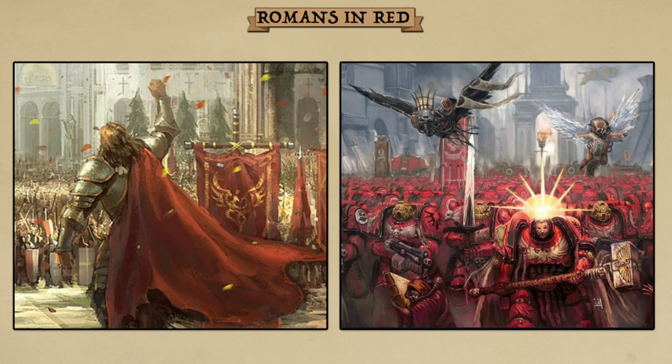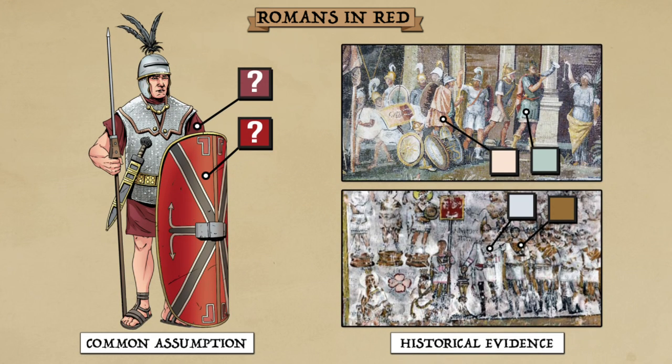But as is often the case with such things that just seem so obvious, it's useful to take a step back and question our base assumptions. How much of this Romans in Red phenomenon is real? And how much did we simply invent over time as a standard convention for how we think the Romans should look? In this video, we will seek to explore the answers to these questions.